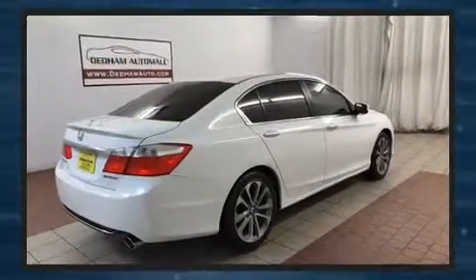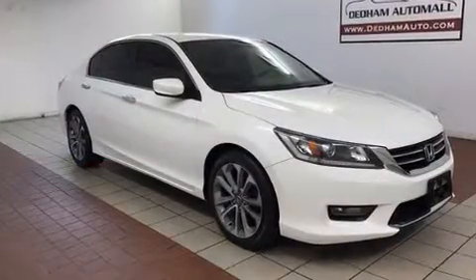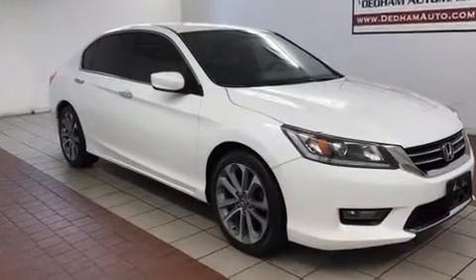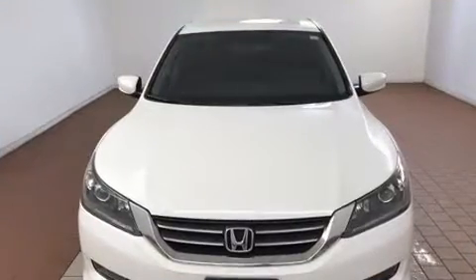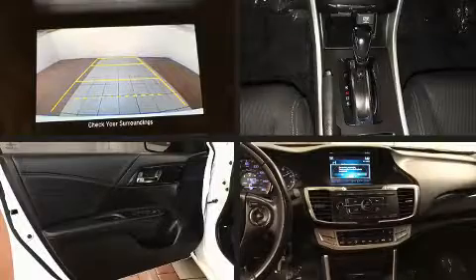It features a front-wheel drive platform, an automatic transmission, and a 2.4-liter four-cylinder engine. Top features include power windows, a trip computer, an outside temperature display, front fog lights, remote keyless entry, and one-touch window functionality.